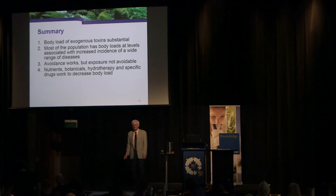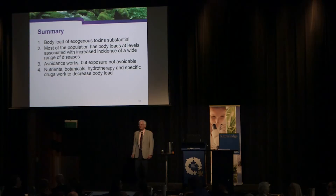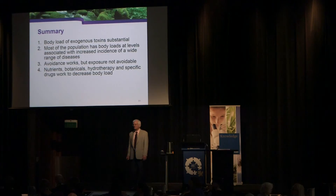On sublingual glutathione administration: while some agents are absorbed sublingually and some are not, there's no published data on RBC glutathione after sublingual administration that I'm aware of. It may work — I simply don't know.